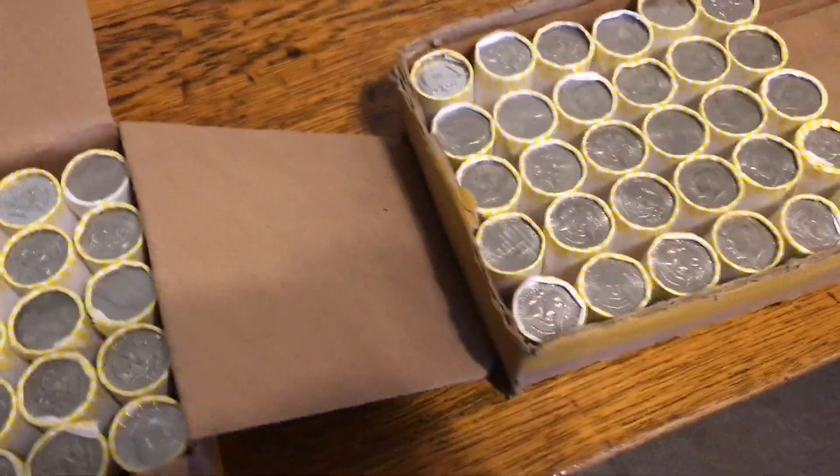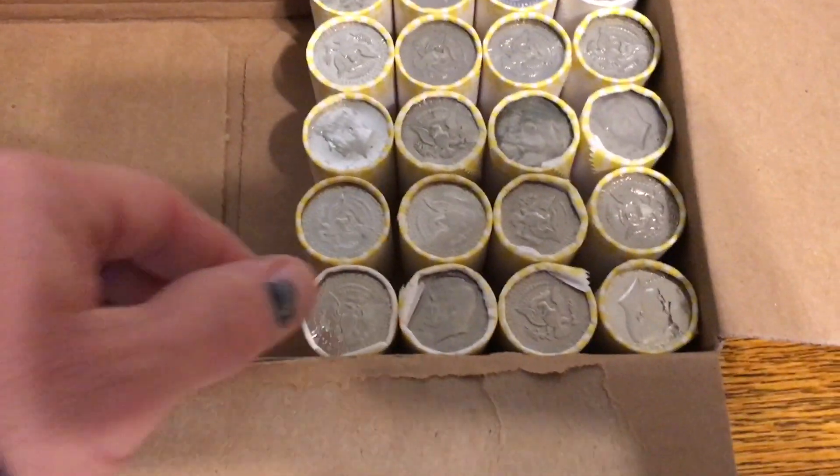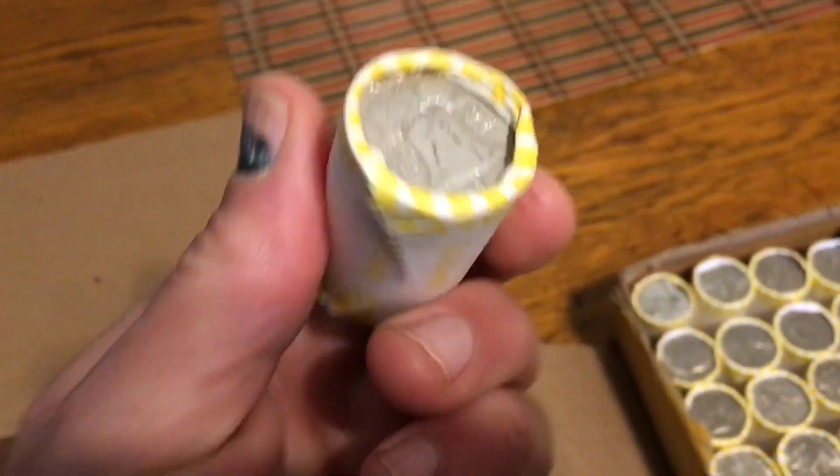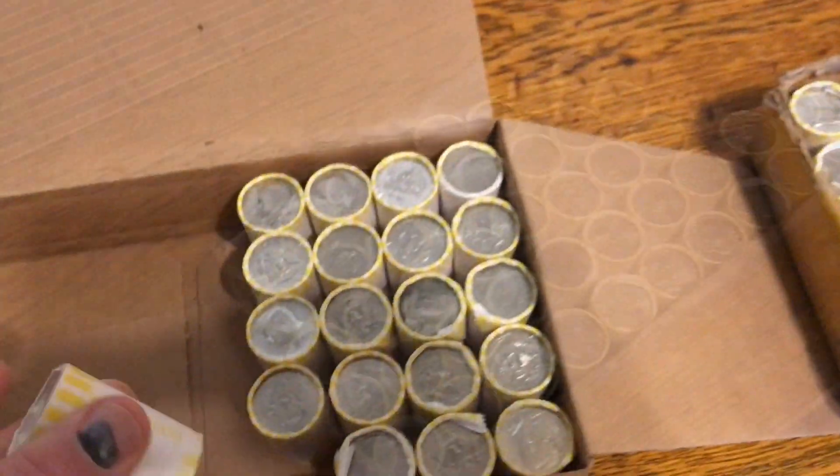That first box was amazing — two enders, a bunch of heavies. I'm halfway transferring this second Loomis and I flipped this over — bam, a Benji! Sister box.